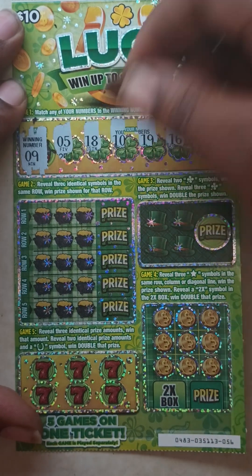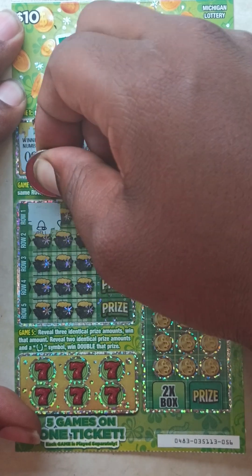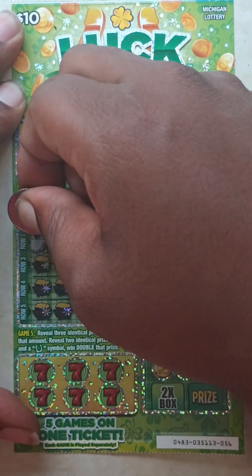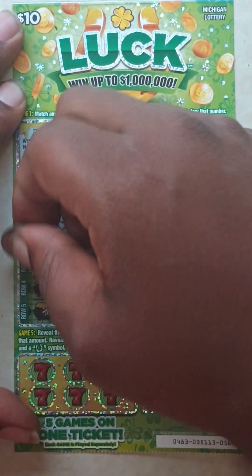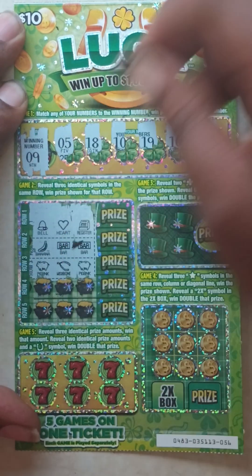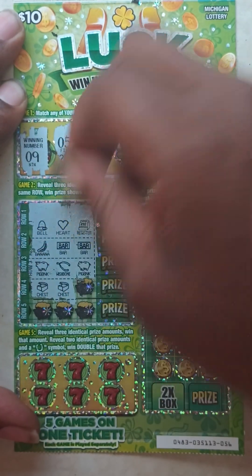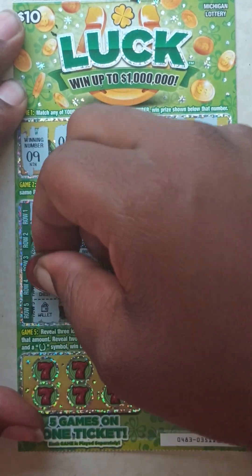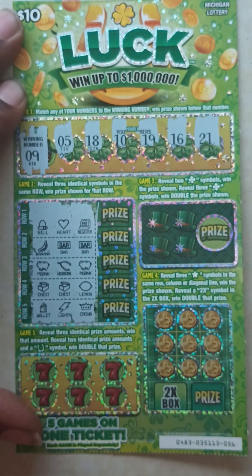Game two — reveal three identical symbols in the same row to win. Row one: bell, heart, and a register. Row two: banana, bar, and bar. Row three: piggy bank, wishbone, and piggy bank. Row four: chest, chest, and a lemon. Row five: wallet, lightning, and a crown. Nothing in game two.